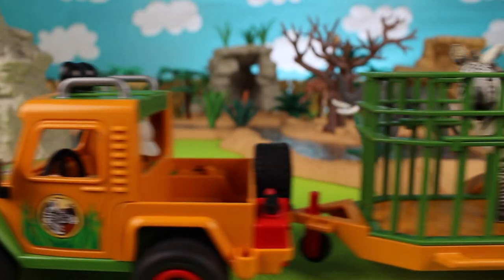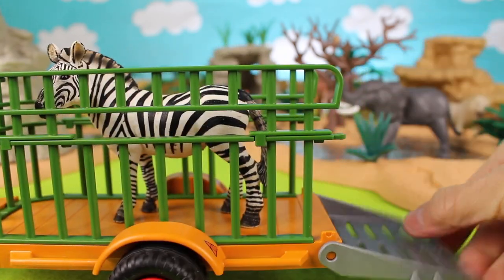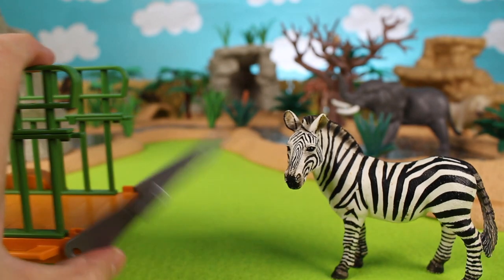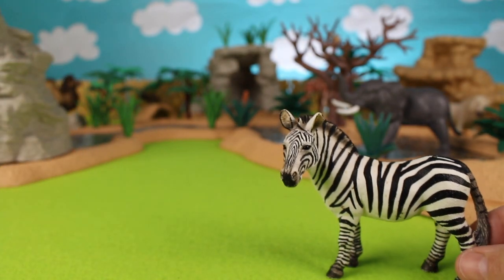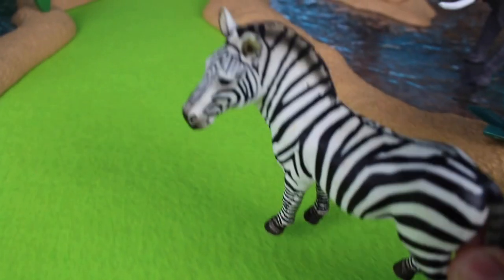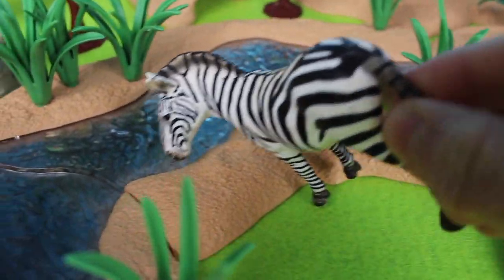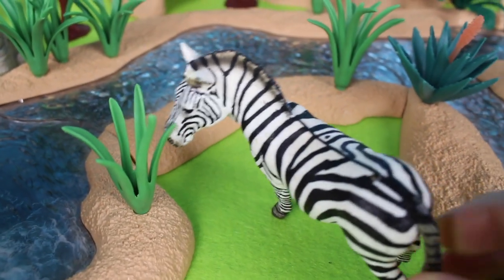Here comes a zebra! Oh look, this zebra has black and white stripes — that way they can camouflage amongst the tall grass. It's a black and white zebra. I think this zebra looks thirsty. Let's put the zebra into the watering hole. Slurp slurp slurp, and there he is eating some grass.